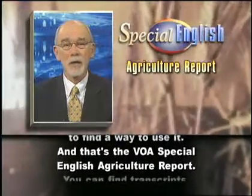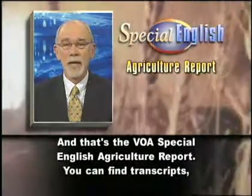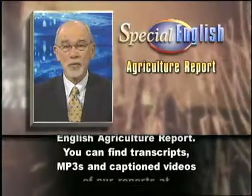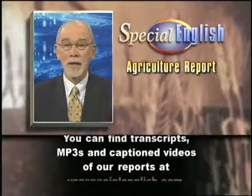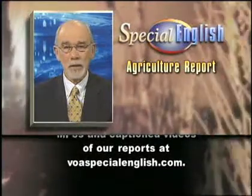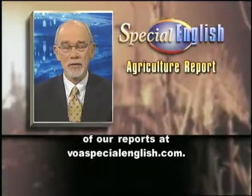And that's the VOA Special English Agriculture Report. You can find transcripts, MP3s, and captioned videos of our reports at voaspecialenglish.com.